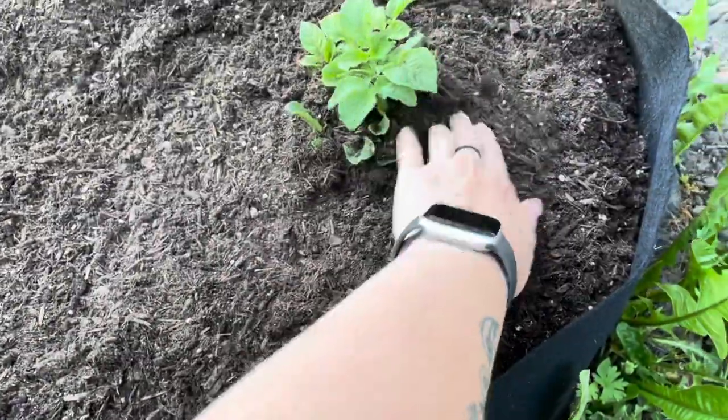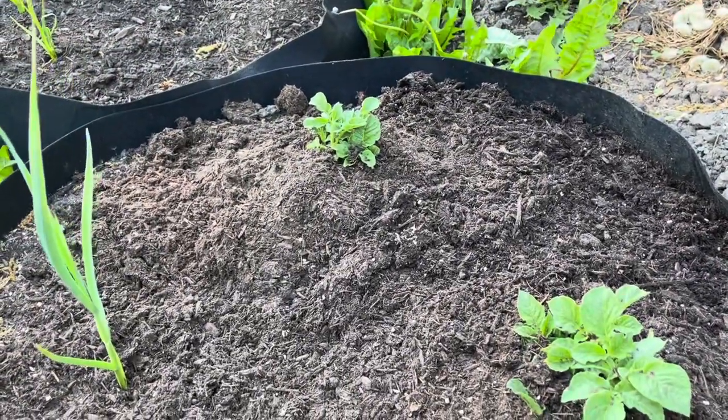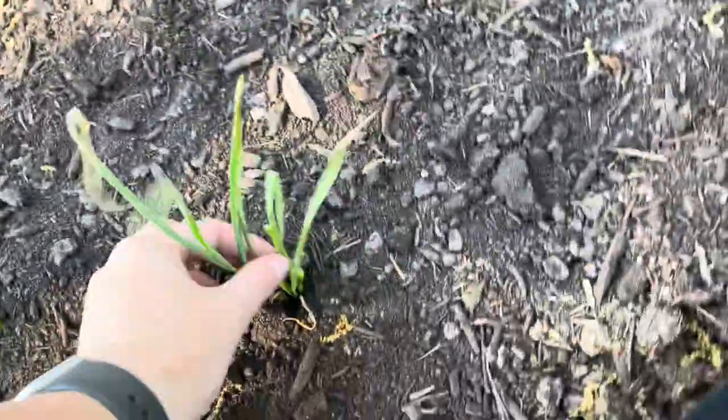I put potatoes and garlic. I'm not sure if these are determinate or indeterminate potatoes — they're russets. They came from the grocery store and they sprouted, so I planted them. This is garlic.